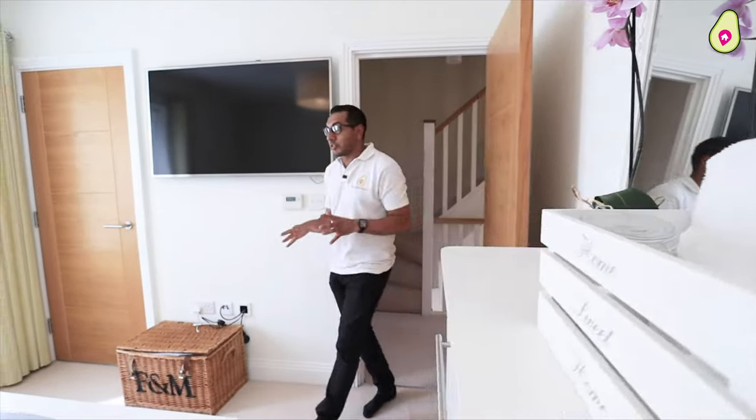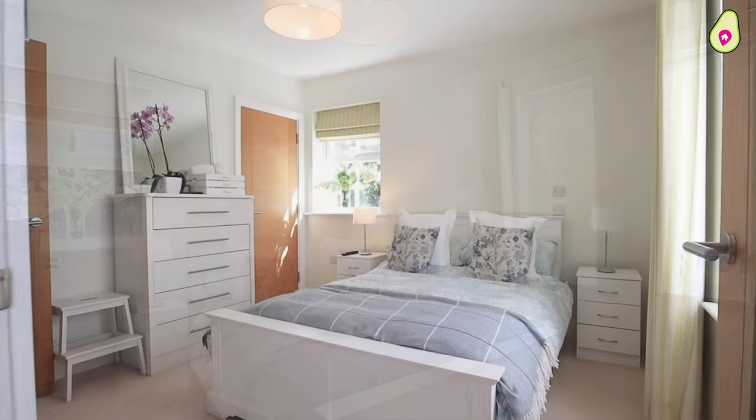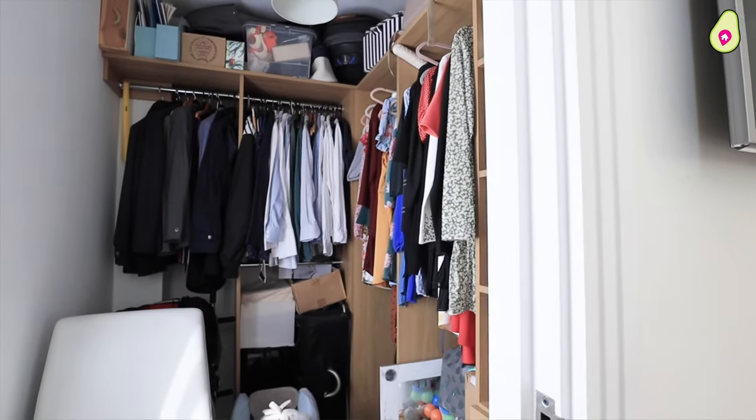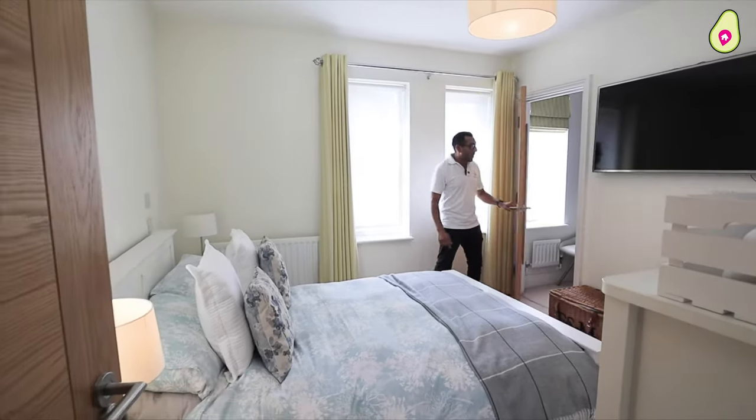Also on the first floor, you've got this beautiful bedroom with dual aspect windows. One thing in particular I really like is this huge walk-in wardrobe, and just behind the camera there, you've got your own en suite.